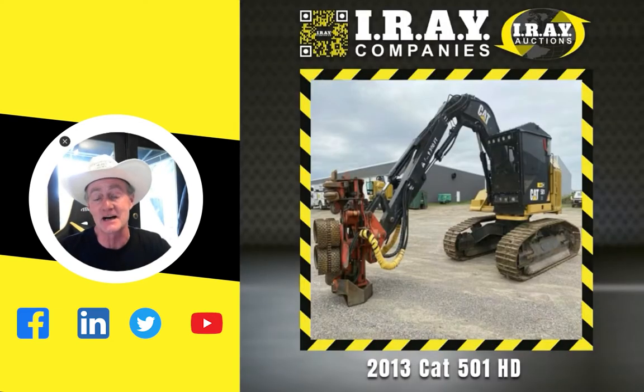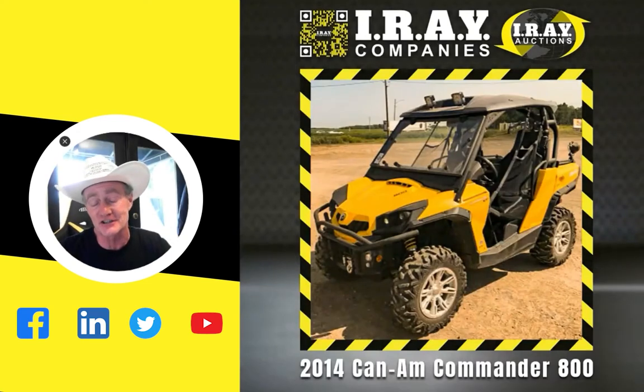This one here is basically the top 10. This one here is one of your forestry rigs — the 501 HD — and it is good, low hours, good year right there, 2013. Next one, we've got a Can-Am. It's an 800 series and it does have a plow with it. It's going to be on the auction.